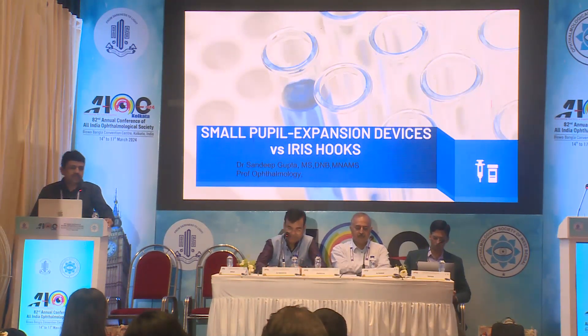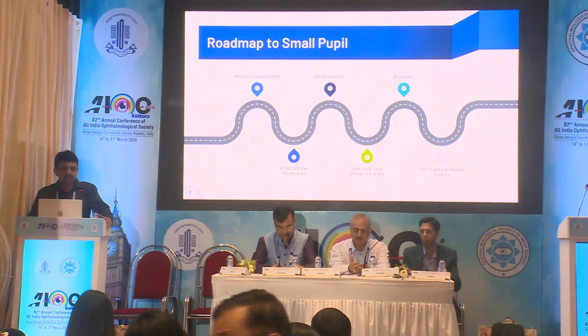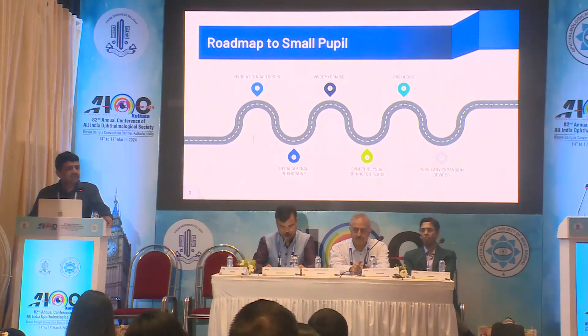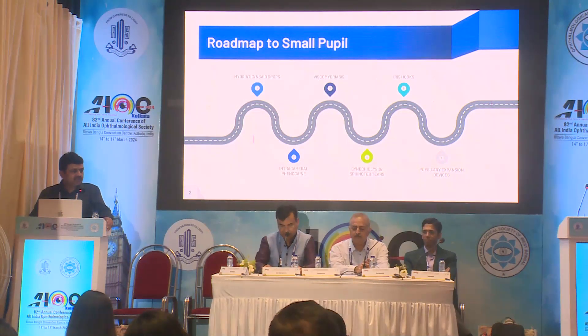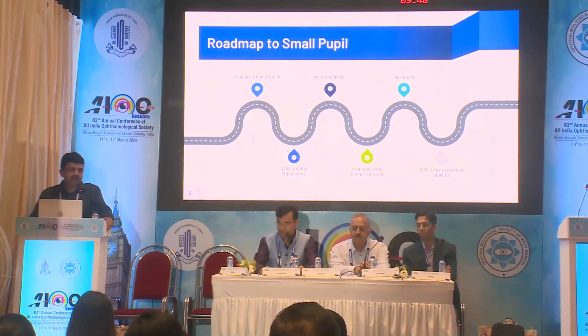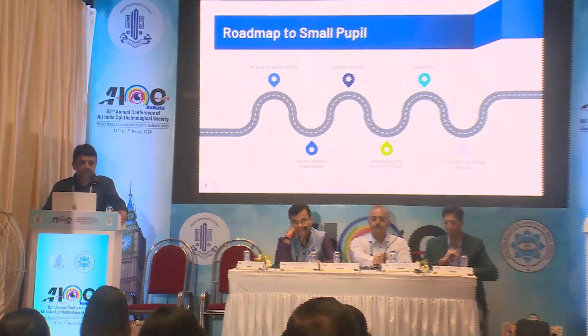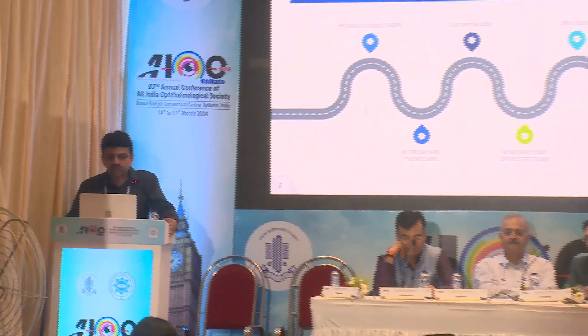Thank you for this opportunity. There is no clear answer to what to use in small pupil. The roadmap of available options includes mydriatic and NSAID drops. Intracameral lidocaine with phenylephrine is now available, but there are still situations where these don't work. Then you have the choice of viscometriasis versus mechanical stretching of the pupil, and then options available are iris hooks and pupillary expansion devices.